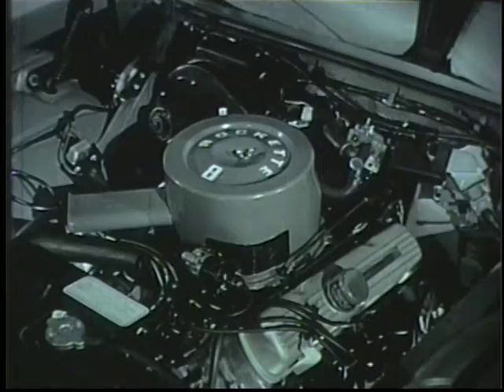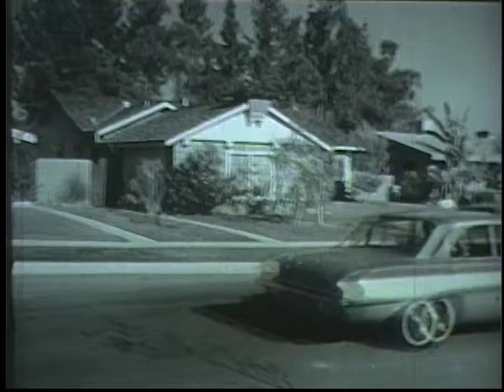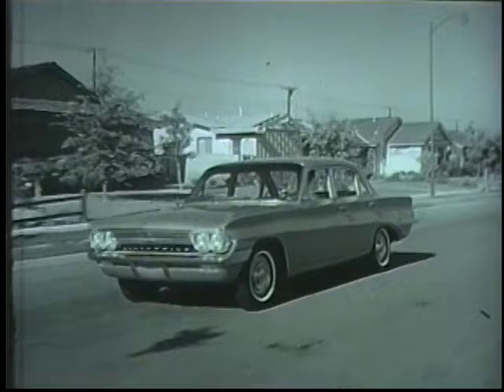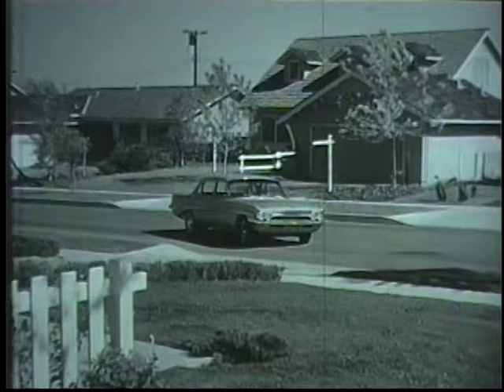But what you've been seeing is only the half of it. Here's the rest: an Olds F85 station wagon. The F85 station wagon and the four-door sedan have what it takes — sized right, powered right, priced right. Drive the hot new number in the low price field, the F85, at your Oldsmobile quality dealer.